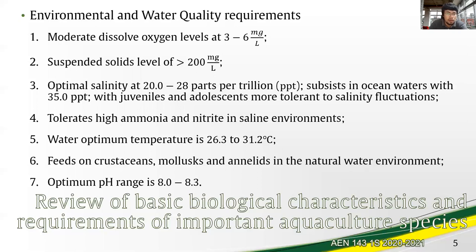The optimum water temperature is between 26.3 to 31.2 degrees Celsius. They feed on crustaceans, molluscs, and annelids in their natural diet, although they can still be grown with artificial feed. Lastly, the pH range is between 8.0 to 8.3.